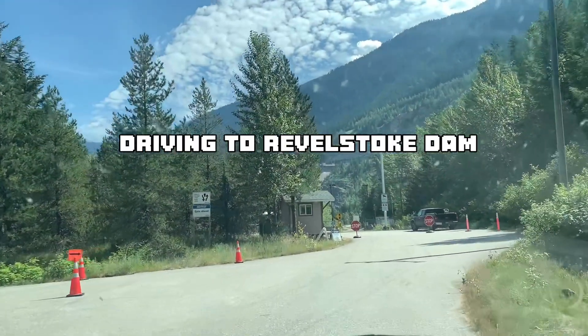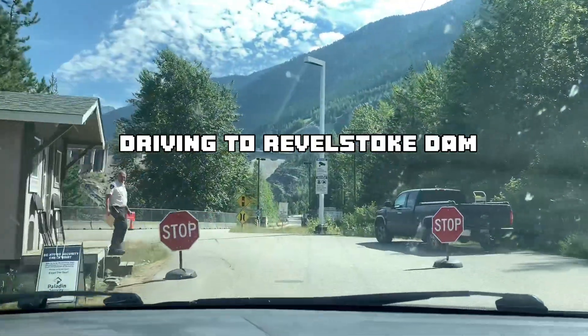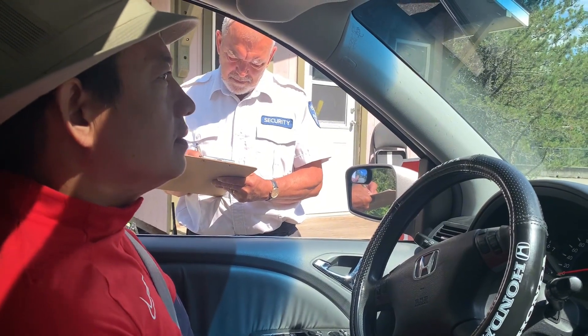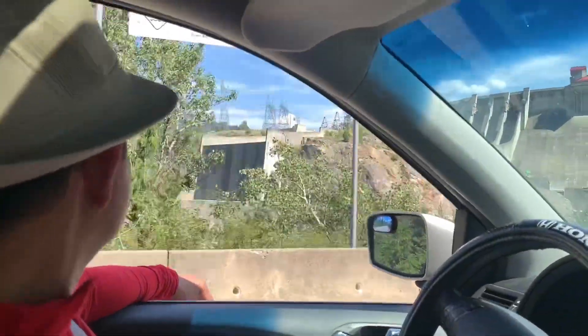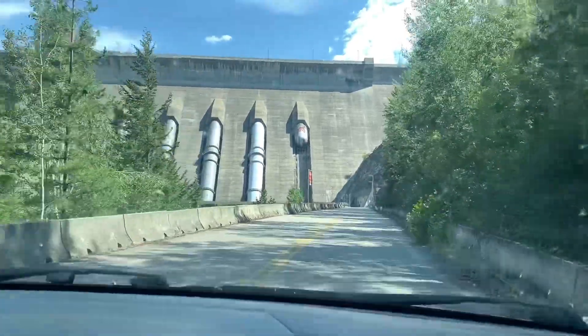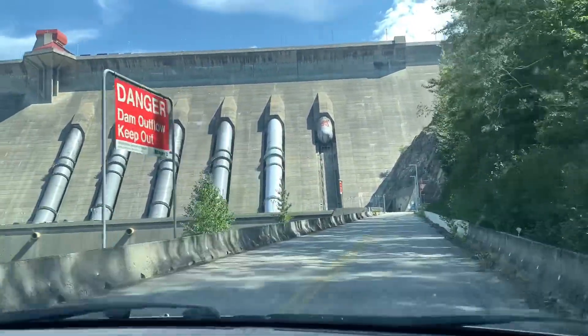River Stock Dam is one of the tourist spots of River Stock, British Columbia. Visitors must stop at the security checkpoint prior to arriving to the Visitor Center. The Visitor Center is fully wheelchair accessible and welcomes licensed service dogs only. All other animals are not permitted.